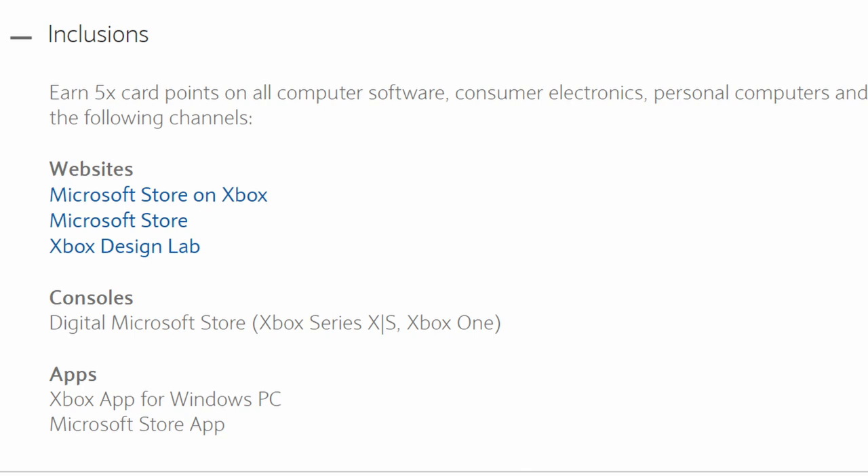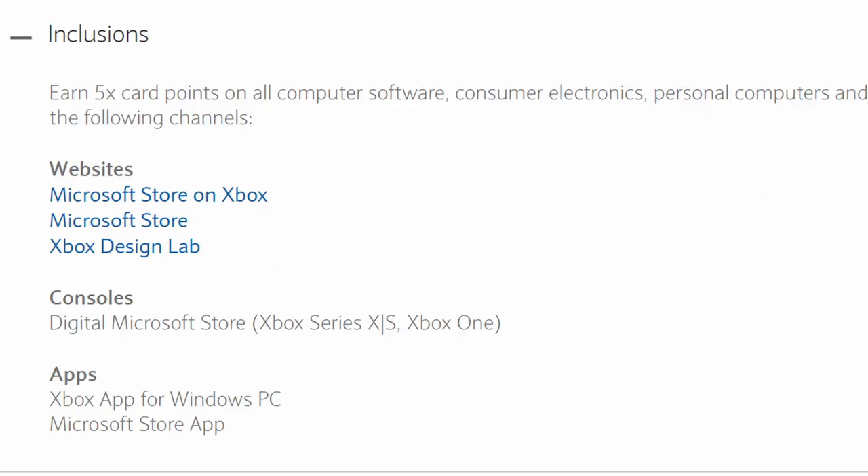There are some confusing things about the Microsoft Store. Here's what you get when you use it there: you can use the Xbox MasterCard to get five points on computer software, consumer electronics, personal computers, and related services. This includes the Microsoft Store, Xbox, Xbox Design Lab, and if you buy digital Microsoft Store consoles like the Series X and S and Xbox One. So basically, if you buy the hardware through Microsoft itself, and through the Xbox app for Windows and the Microsoft Store app.